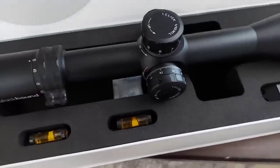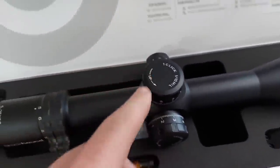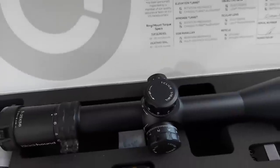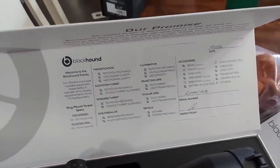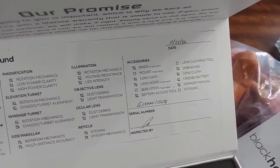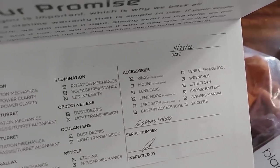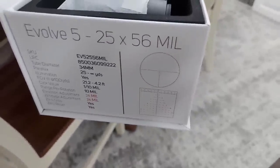This one's got exposed turrets. And it comes with this quality control checklist — this even tells you who inspected it and when they inspected it. They inspected this one just a couple weeks ago. That's what I'm slapping on this 6.5 PRC. We're going to get it on there and I'll show you the whole rig set up here in a second.